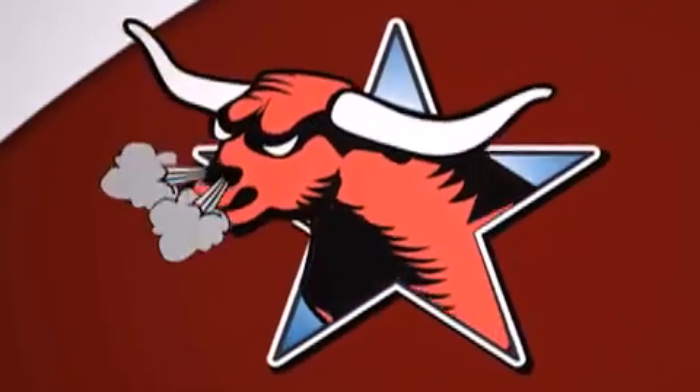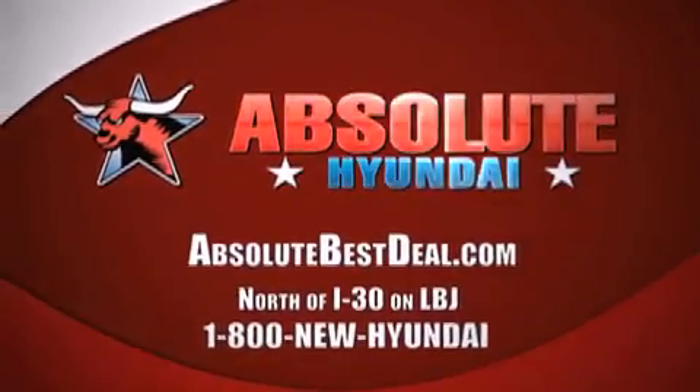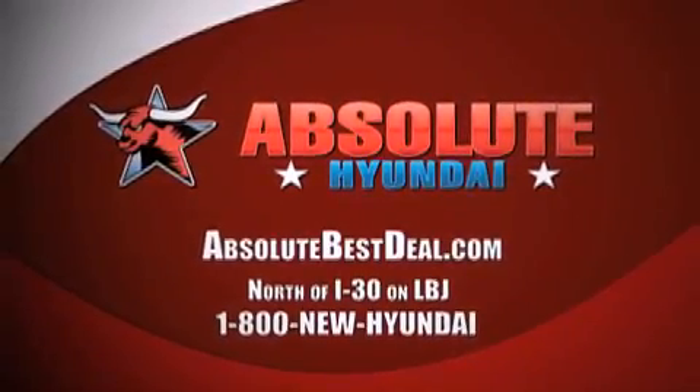All new Hyundais come with America's best 10 year 100,000 mile warranty. Absolute Hyundai, north of I-30 on LBJ in Mesquite.